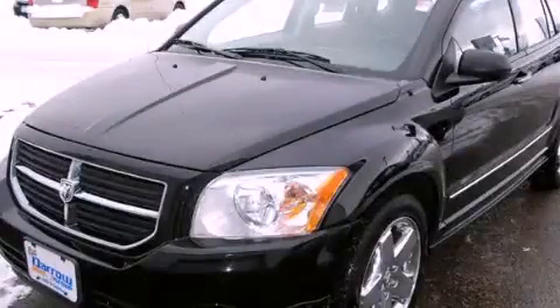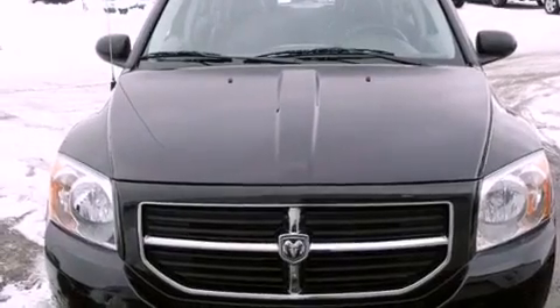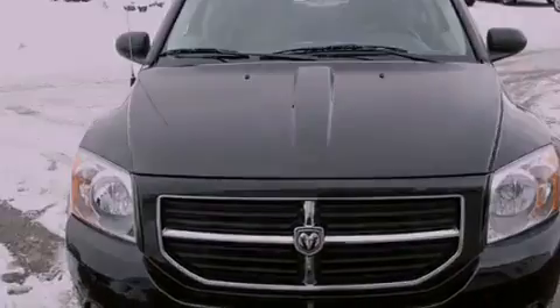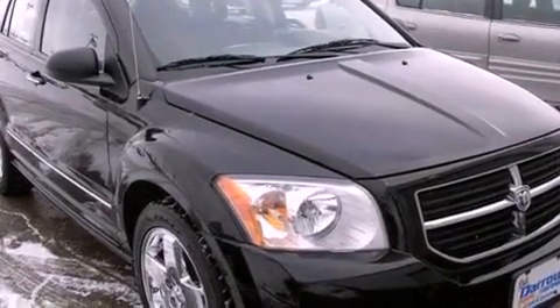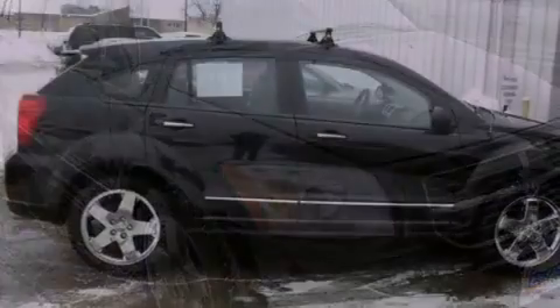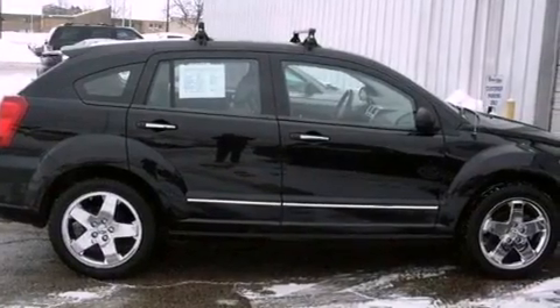This is a 2007 Dodge Caliber. It has a four-cylinder engine and a continuous variable transmission. Its top features include heated front seats, a low tire pressure indicator, 100% commercial free Sirius satellite radio, alloy wheels, and a sunroof that enables you to fill the cabin with fresh air at the push of a button.